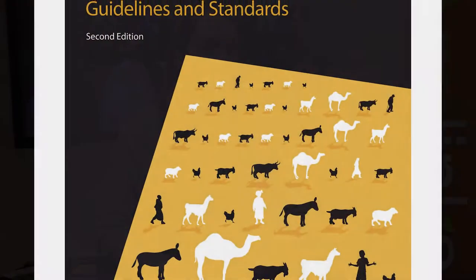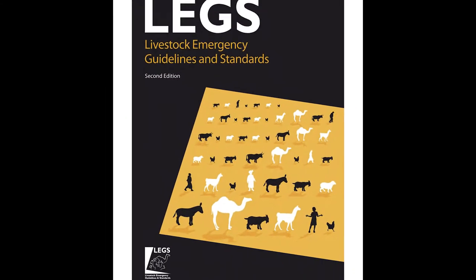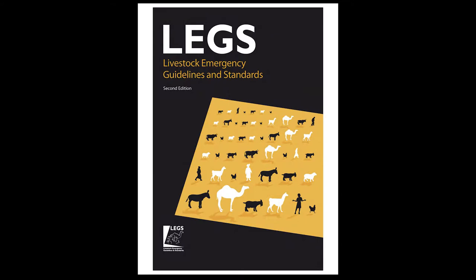We're here this week to present the new revised LEGS edition of the handbook. My role is that I work with LEGS as a training specialist, but I've also been working in the sector for a while.